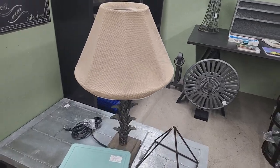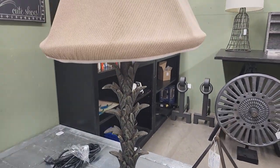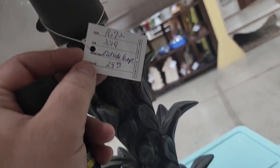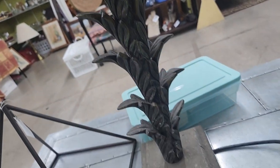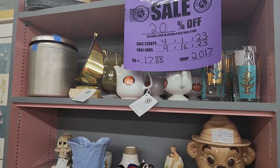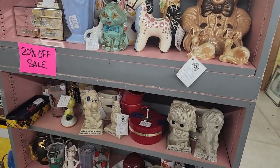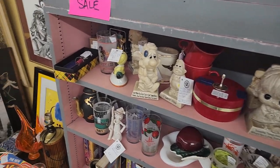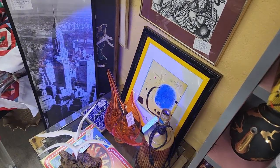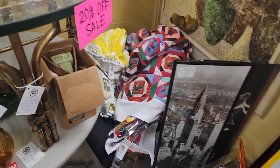This is a very interesting lamp here — $29.99. This booth has a variety of interesting items and it looks like they're having a 20% off sale. I'm trying to move very slowly here because I know that has disturbed people in past videos. So we're just going to try to improve that here.